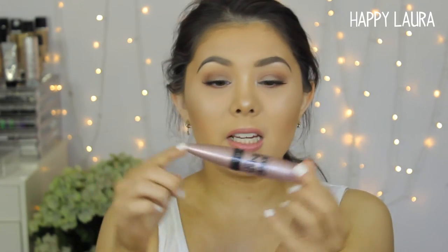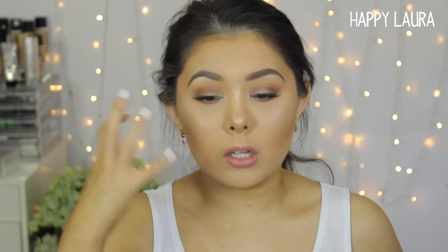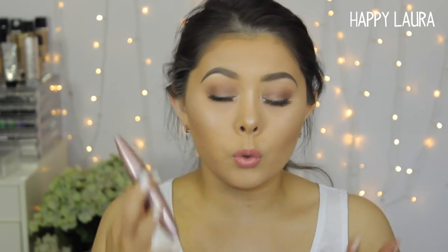Mascara. Maybelline Lash Sensational Mascara is seriously bomb. I feel like I don't need any other mascara when I use this one. It holds a curl amazingly, I don't feel like it flaked throughout the day, and it's just a really nice, quick, easy mascara. If you like fluffy eyelashes, this probably isn't for you, but if you like a lot of volume to your lash, this is a nice one.